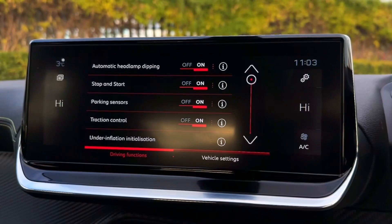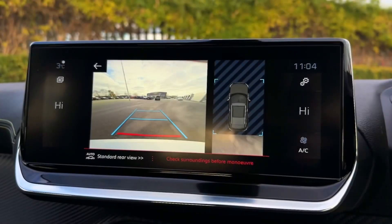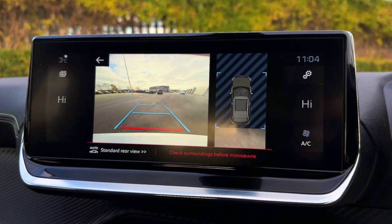You've also got vehicle settings and driver functions which can be turned on or off and customised to your liking. The rear camera offers a clear view behind as well as an aerial view when close to obstructions, so you can see exactly how close you are.